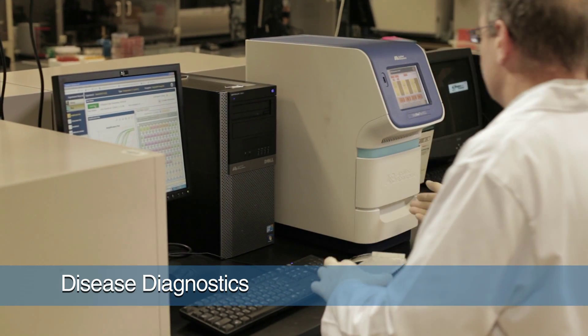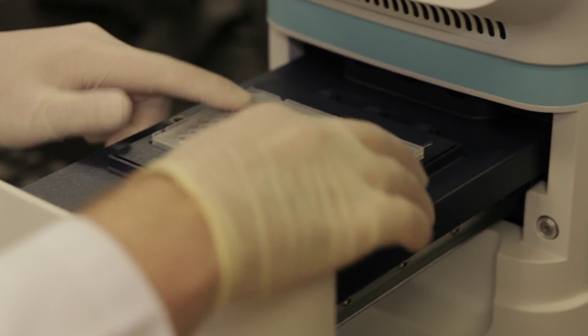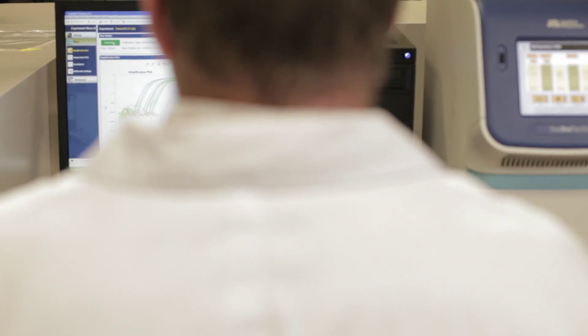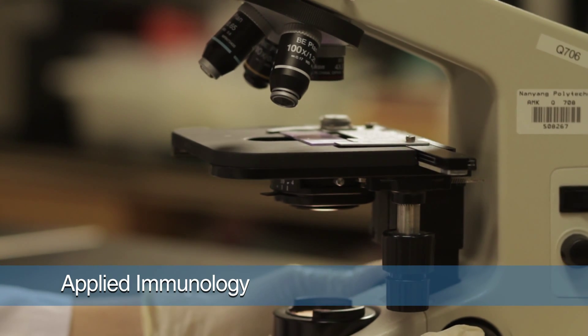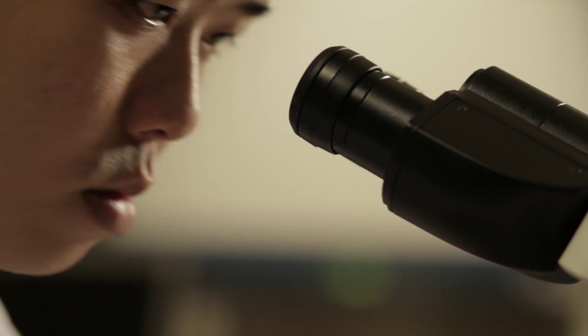The course consists of four modules. The Disease Diagnostics module deals with the application of diagnostic tools in internal medicine for assessing disease conditions. In Applied Immunology, participants will gain an understanding of the principles of immunology and of the diseases that result from the disorders of the immune system.